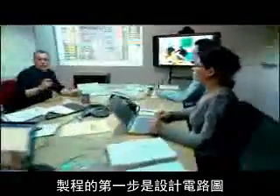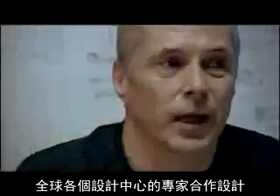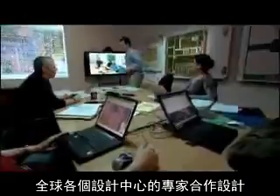In the beginning is the circuit diagram. At design centers all around the globe, experts collaborate to design the brains behind supercomputers and servers, high-end notebooks and PCs.